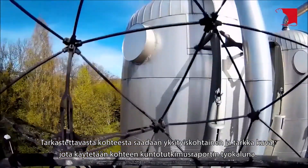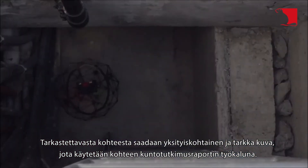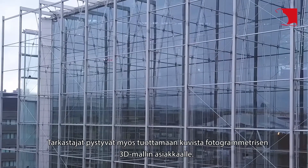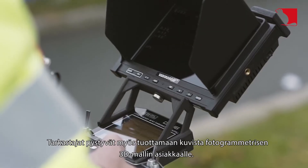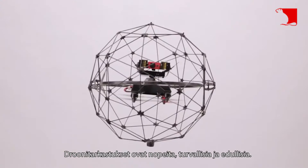A detailed and accurate image of the object inspected is used as a tool for the object's condition survey report. Inspectors are also able to produce a photogrammetric 3D model from the images for the customer. Drone inspections are fast, safe, and inexpensive.